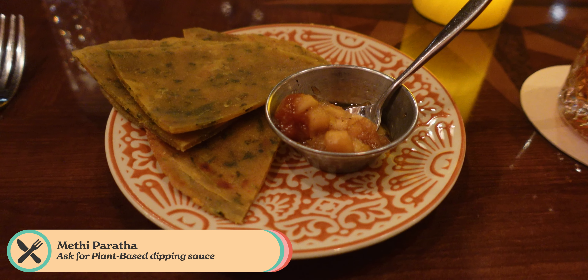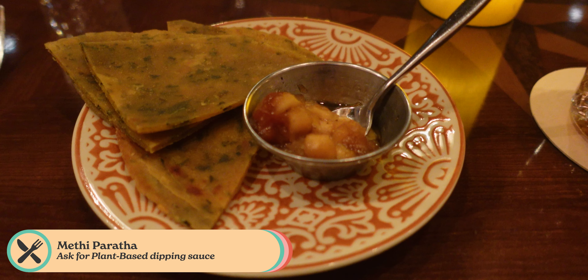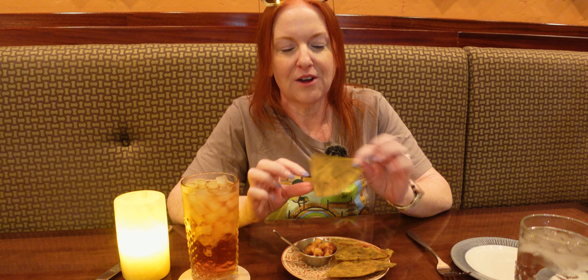I'm going to go ahead and try the Methi Paratha. This looks and smells exactly like the Farmhouse Meatball over at Epcot at the Flower and Garden Festival right now. So I think it's pretty much the same thing. It doesn't normally come with this dip, so I don't know if it's going to be a clash of flavors, but we're going to give it a try.